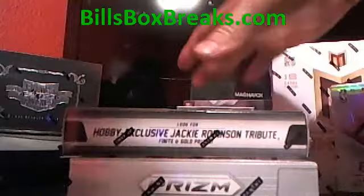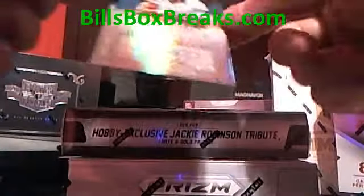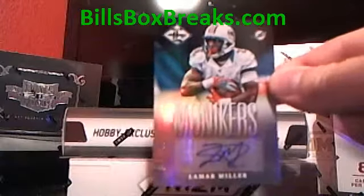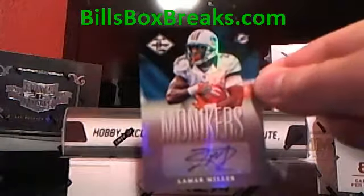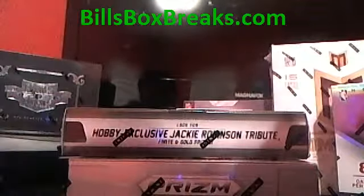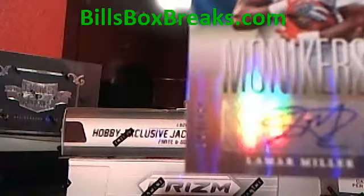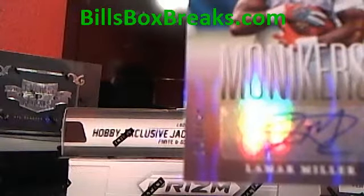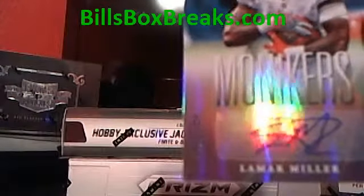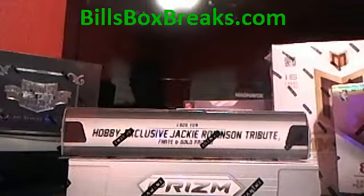For the hits, the first hit is going to be Dolphins — Lamar Miller. Lamar Miller Auto, and that's going to be out of 199.